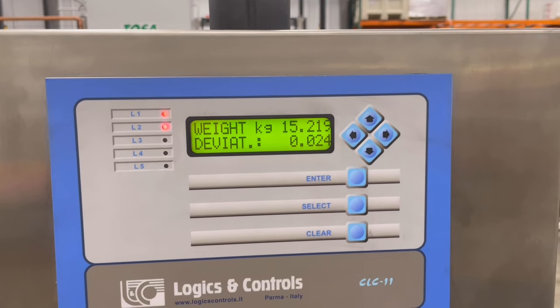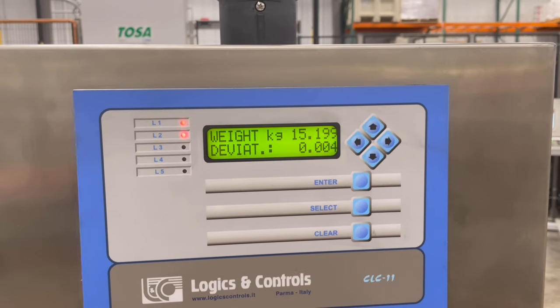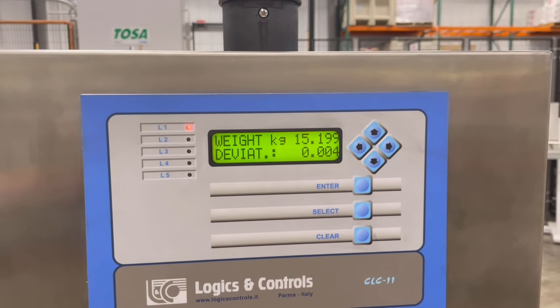Finally, each case is weighed to make sure that it falls within an accepted level of tolerance — to make sure there are no short fills or missing bottles. An amazing piece of machinery.